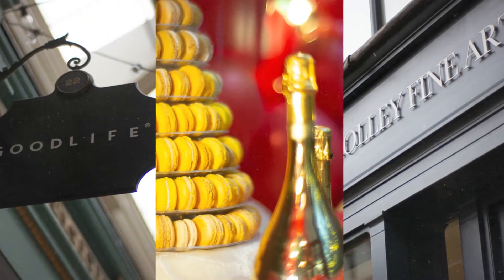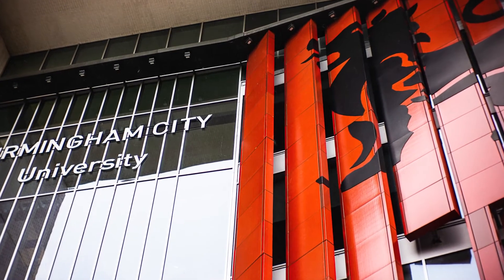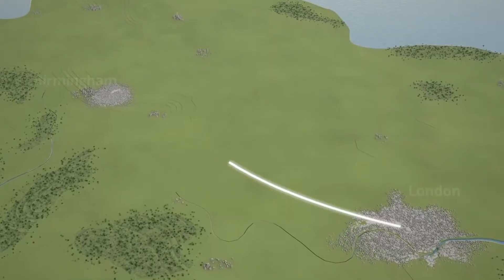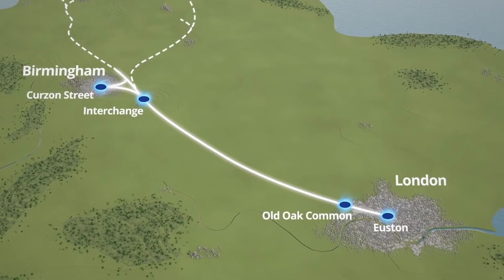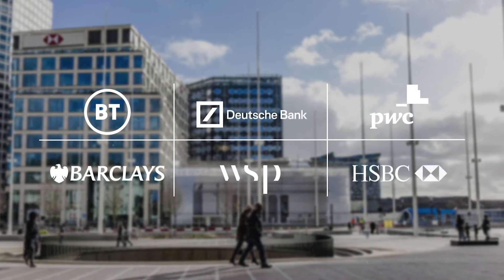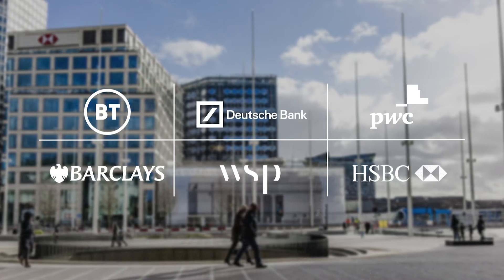An eight billion pound master plan has been put in place to fan the flames of the already thriving Birmingham city centre, creating with it a huge number of jobs. In addition to this, the new HS2 train line, now under construction, will slash travel times to London from an hour and 21 minutes to just 45. Large corporations are relocating their offices to Birmingham, bringing with them a prodigious demand for high-end residential property.